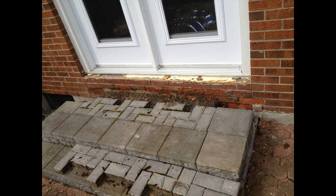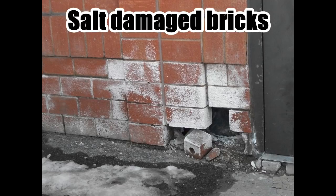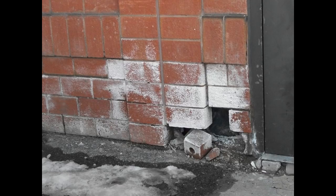Bricks degrade for a variety of reasons. One of the most common issues is salt. In this example, the bricks near the doorway are completely saturated with salts and have fallen out already.